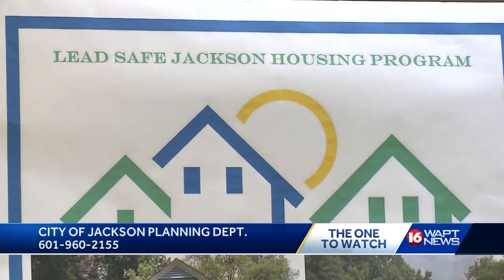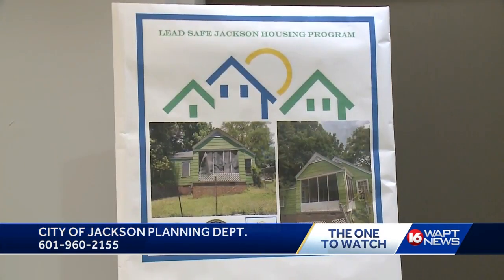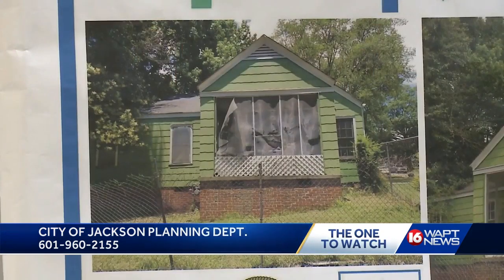Now, if you're worried your home might be at risk, you can contact the City of Jackson Planning Department at 601-960-2155. The city will come out, test your home, and make the proper repairs if needed. They'll also be able to refer you or your family members to a doctor if you have been exposed to lead.